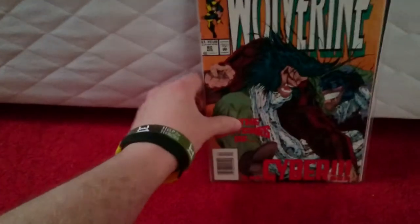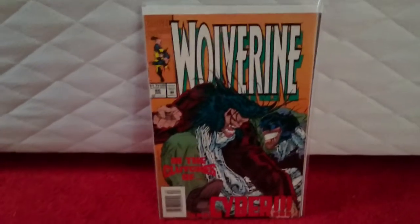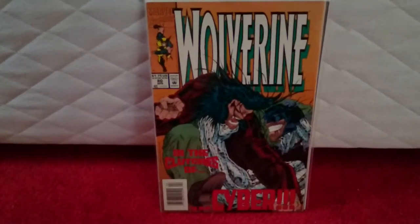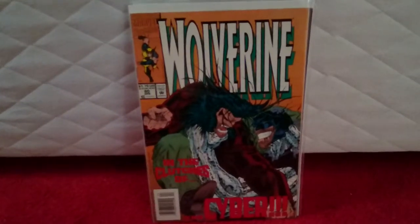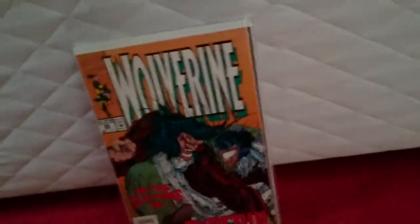Keeping with the Wolverine thing — Wolverine #80. This one is the test-tube X-23 appearance. Quite a hot book. I got it for £4. It's in around about the same condition as one I already got, but for £4 I couldn't pass it up. It's £10 on eBay.